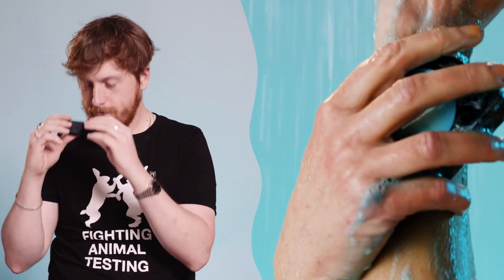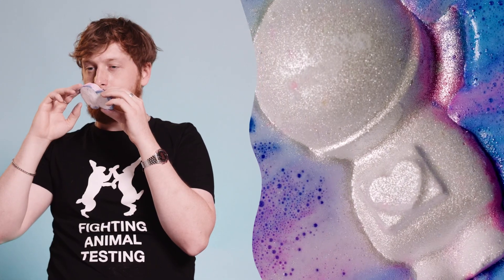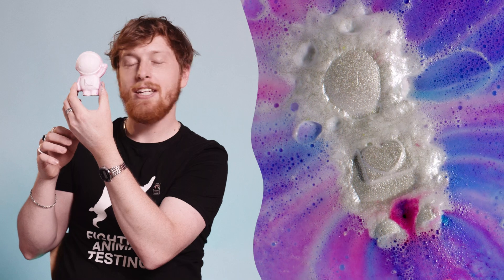This is Blue Moon soap — probably one of the best smelling soaps that will ever be made. The reason for that is because it has the same scent as Space Girl, the out-of-this-world bath bomb, which I think is really, really cute. And it's got a little hand waving.